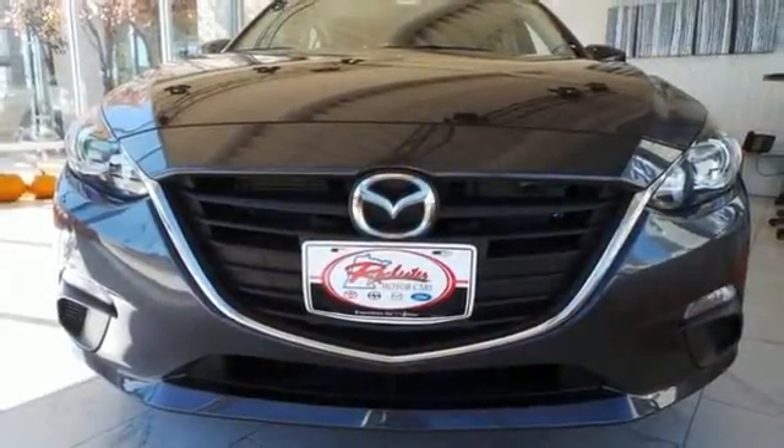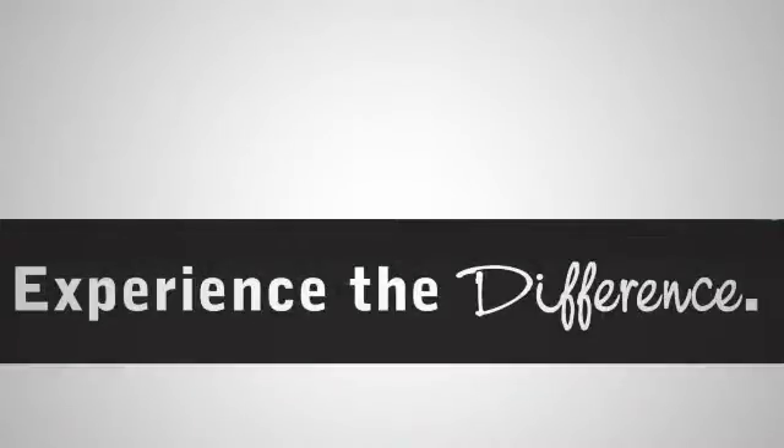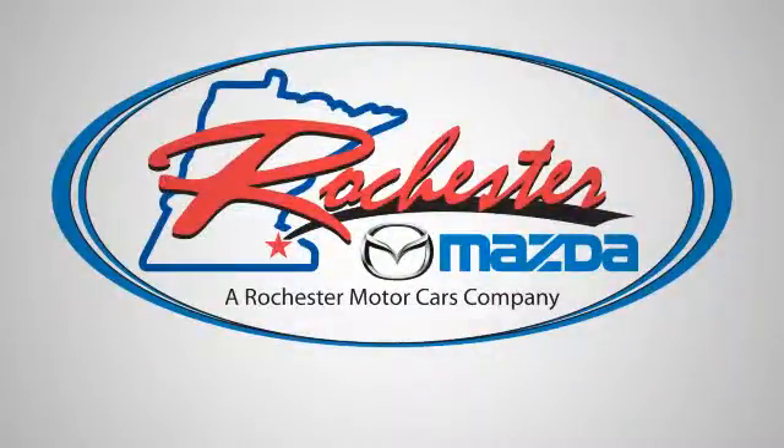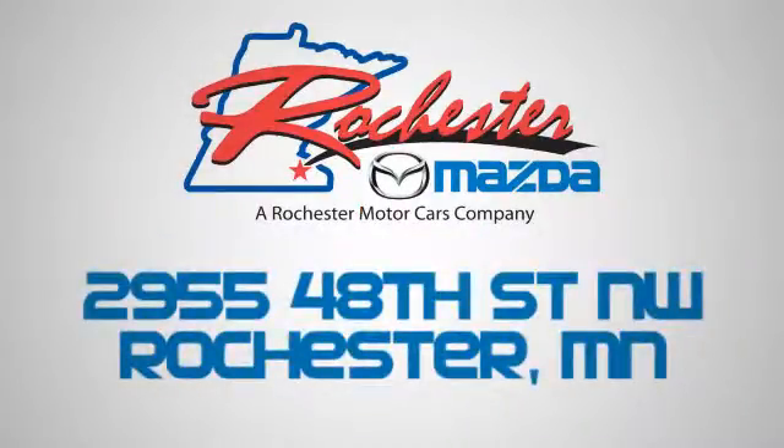Take home this Mazda 3 today. Experience the difference at Rochester Mazda where you get our best price. Bottom line, we are conveniently located at 2955 48th Street NW in Rochester, Minnesota.